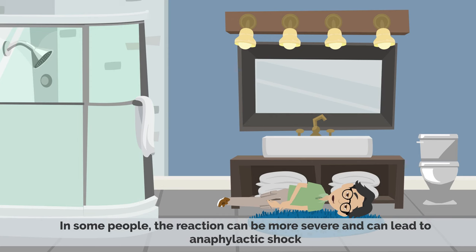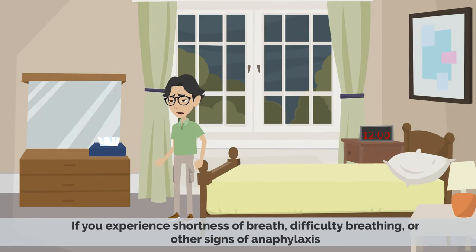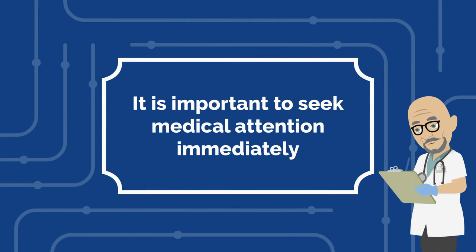In some people, the reaction can be more severe and can lead to anaphylactic shock, which is a potentially life-threatening condition. If you experience shortness of breath, difficulty breathing, or other signs of anaphylaxis, it is important to seek medical attention immediately.